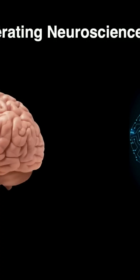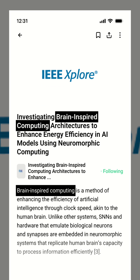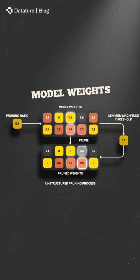For engineers and data scientists, this means it's time to rethink architecture. Prioritize local connectivity, monitor energy consumption per training cycle, and consider pruning strategies during model development.